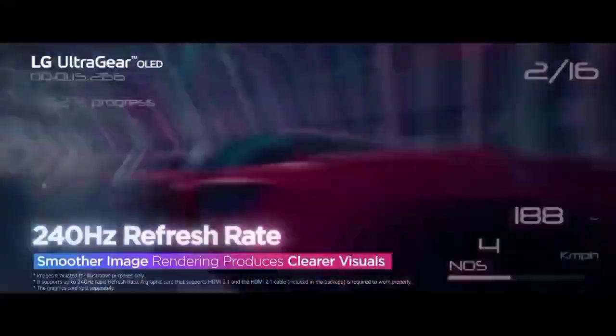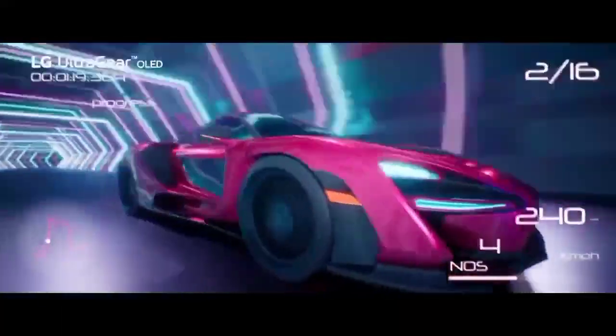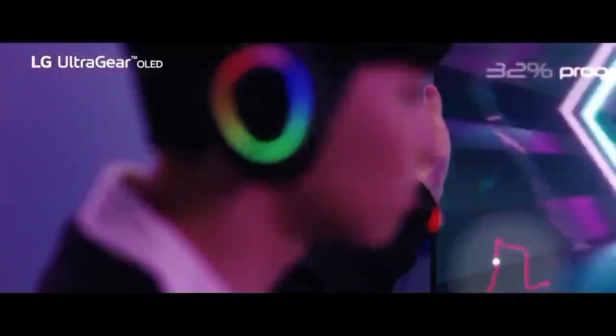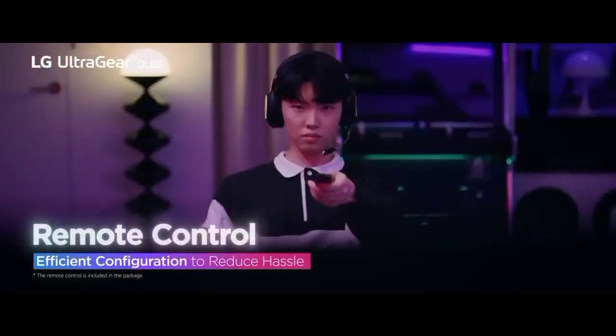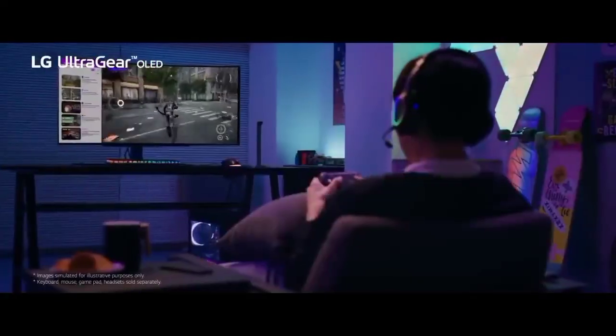It's a small extra, but the UltraGear 45GR95QE also comes with a remote, and it makes all the difference when venturing into monitor settings. You'll perhaps find yourself within menus more than you'd think, as the screen has various options including gaming-related overlays, picture-in-picture functionality, and settings relating to FreeSync and G-Sync. Not to mention there's a whole separate menu dedicated to OLED care, which should help prevent any screen-burn mishaps over time.